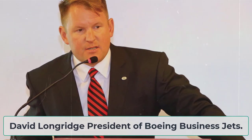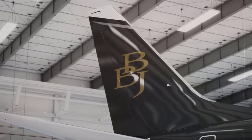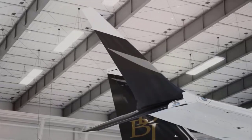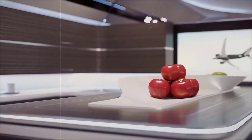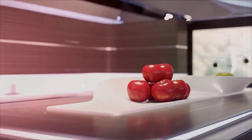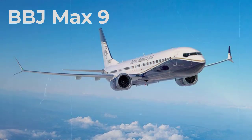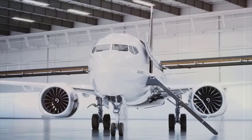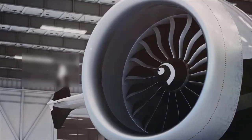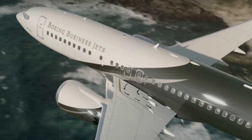"The MAX 7 is an exceptional business jet, and we know our customers will be thrilled with the airplane," said David Longridge, president of Boeing Business Jets. The 8,000-mile range will connect key city pairings that were previously not possible in a BBJ, and increased cabin and cargo space makes this an unbeatable business jet. The MAX 7 inherits all features of the already-launched MAX 8 and MAX 9, including an updated flight deck, improved aerodynamics, and a reduced noise profile, while having the lowest operating costs of any Boeing Business Jets aircraft.